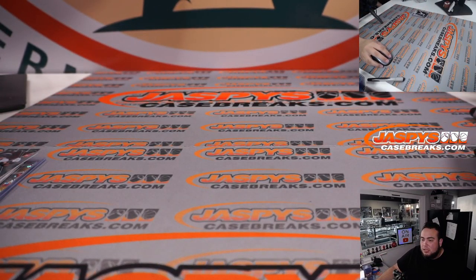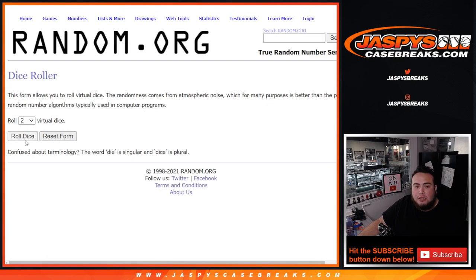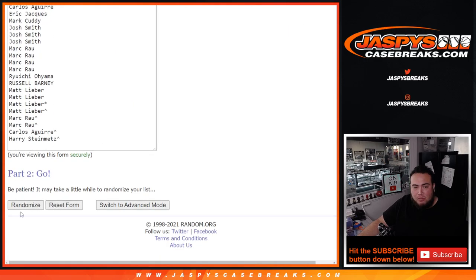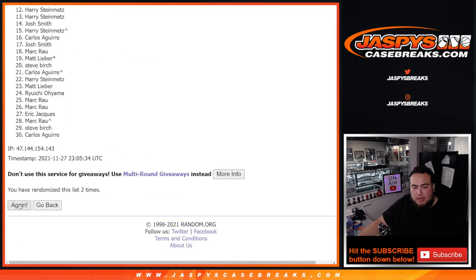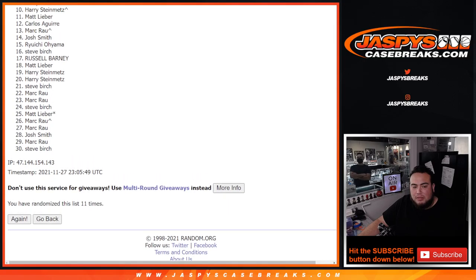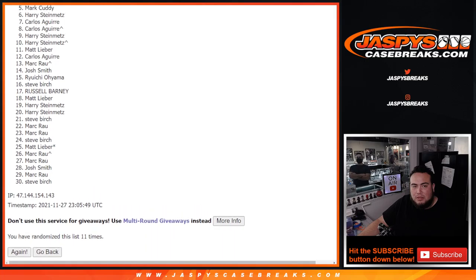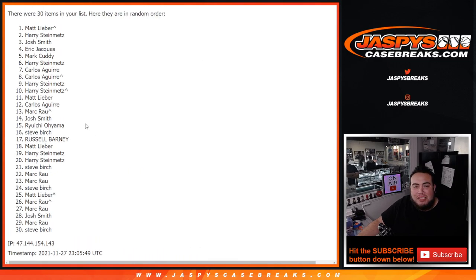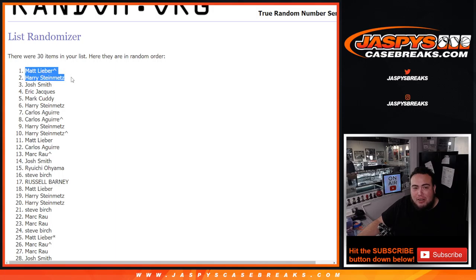Now let's switch scenes and give away the two spots in Sterling — good luck everybody, let's roll it. We got a six and a five for eleven times. Good luck — one, two, three, four, five, six, seven, eight, nine, ten, and the eleventh and final time — boom. Eleven times — Harry and Matt! Wow, look at that. Matt, you got that from a free spot in this break, and Harry straight up — congratulations guys!